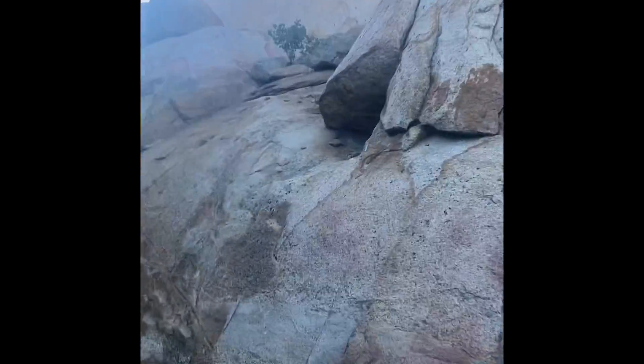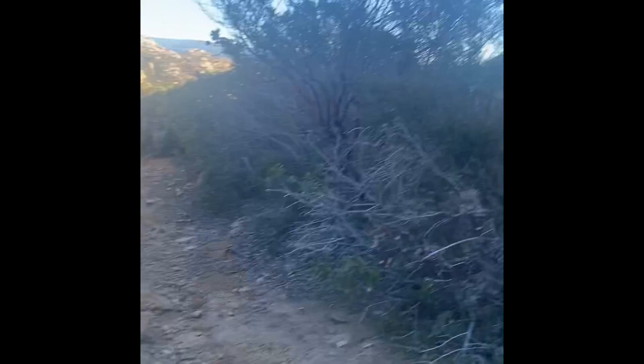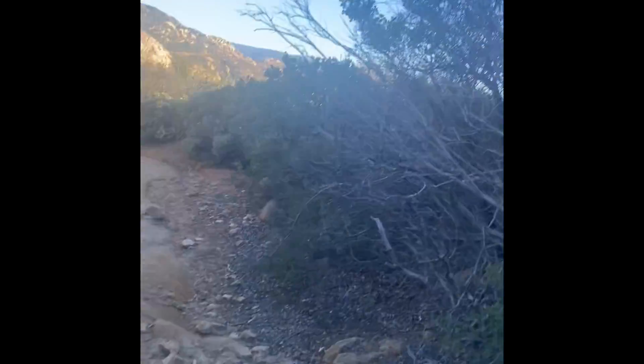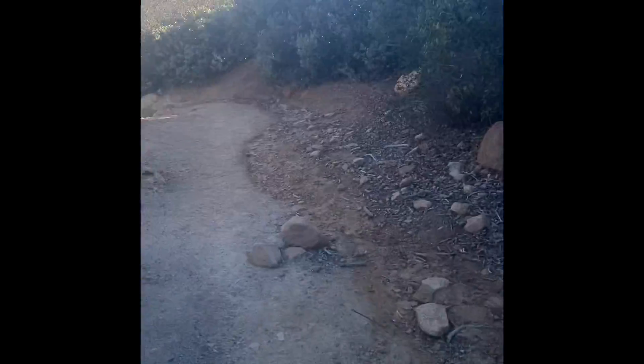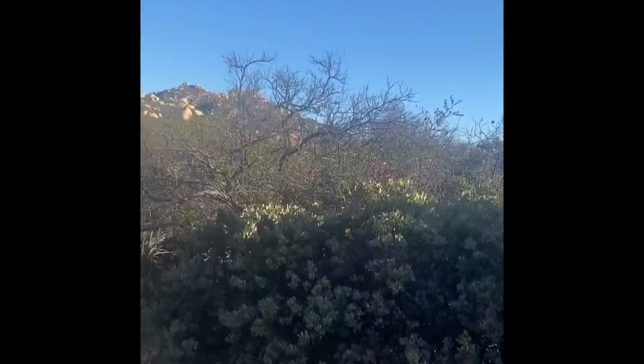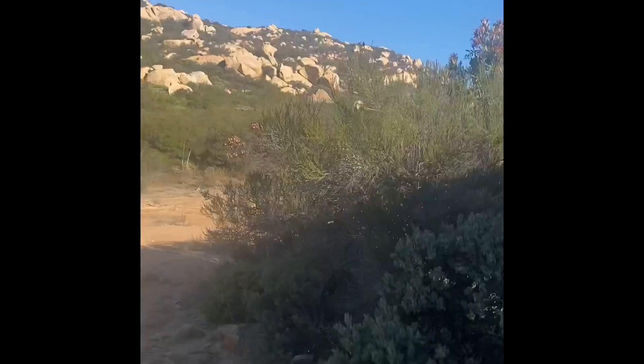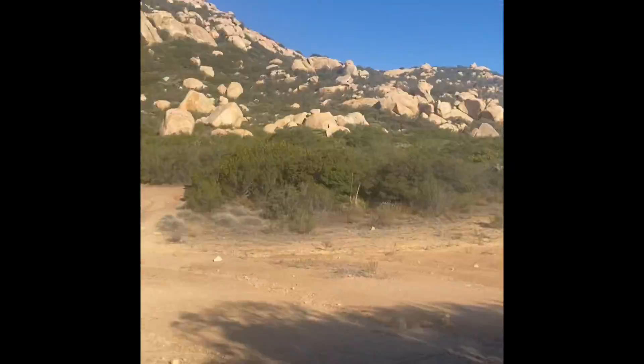Jogging this trail has definitely shown me how out of shape I am. But absolutely gorgeous — highly recommend this, either as a hike, but most likely a hike.